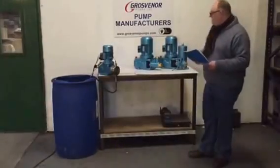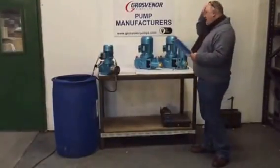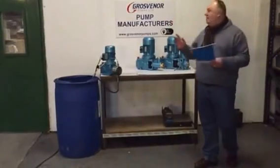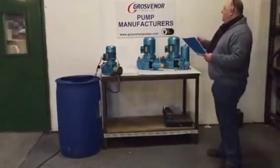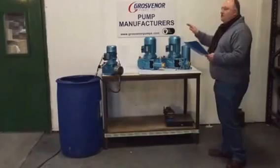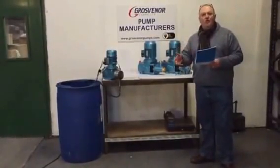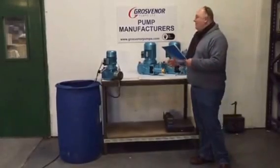Hi, I'm Terry Drake from Grover & Pumps. We're a chemical dosing, chemical metering, pump manufacturer. Website: www.groverandpumps.com. Telephone number UK 01209 831500.